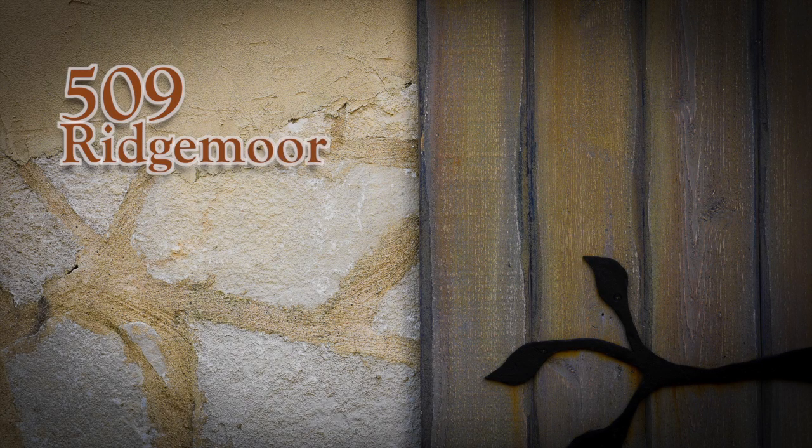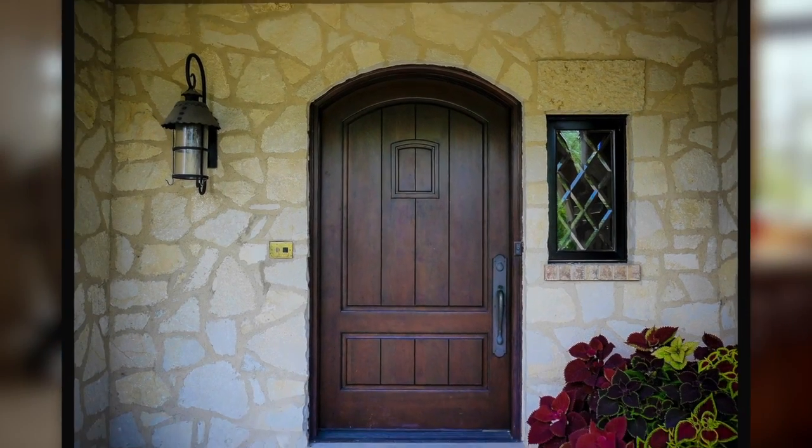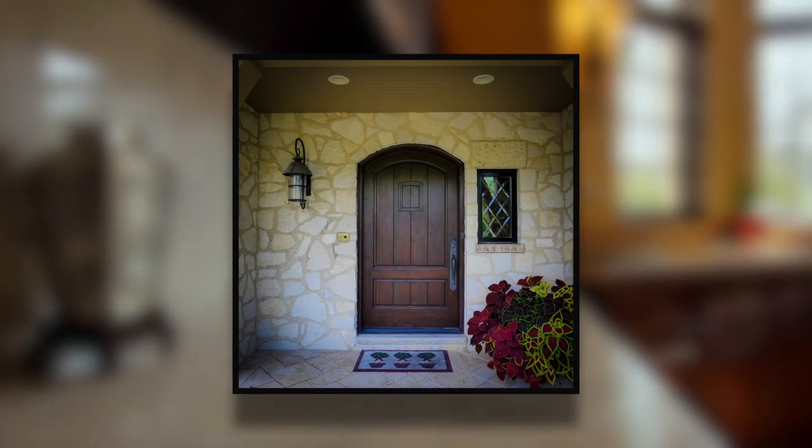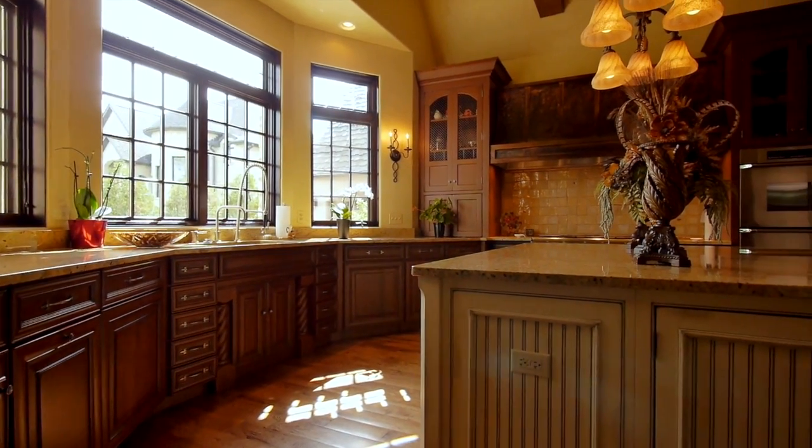509 Ridgemore is a special property. Beautiful, of course, but notice the attention to texture, to detail, to blending of craftsmanship, both old-world and new-world style.